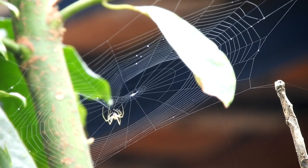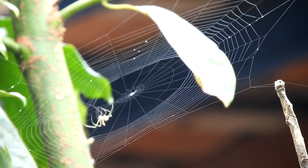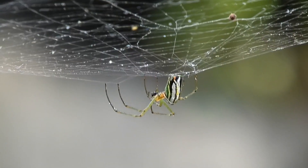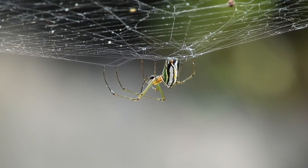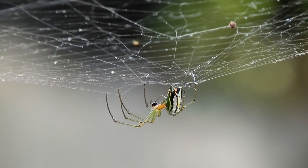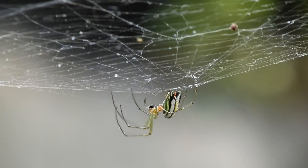Spiders have eight legs, which distinguishes them from insects that have only six legs. Their legs are jointed and equipped with bristles, enabling them to move with precision and agility. Some species can walk, while others can jump, swim, or even glide using silk threads.